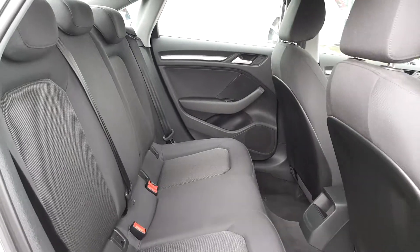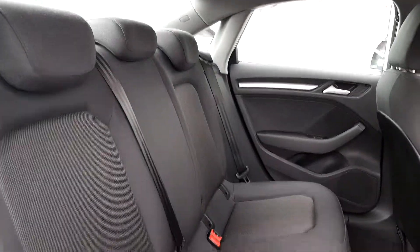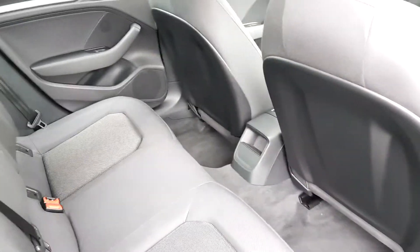Inside the back of the car we can see it has three headrests and a nice cloth interior. You have ISOFIX mounting points on each side and also plenty of legroom.